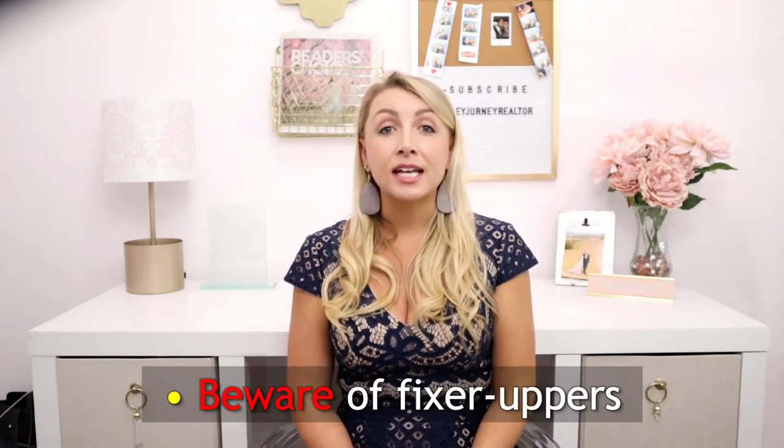Beware of fixer uppers. If you're new to investing in real estate, beware of taking on a bigger challenge than you can handle. Unless you have the skills for a large-scale improvement or know someone who does quality work at bargain prices, you'll likely pay too much to rehabilitate the property and still make a profit on its sale. A better option is to look for properties that need modest repairs priced at below market rate.